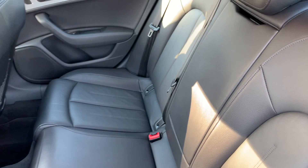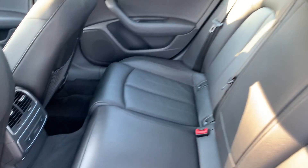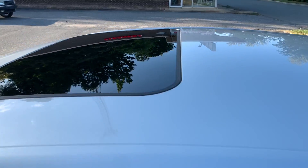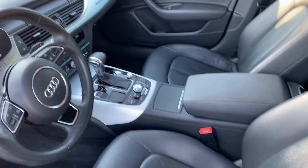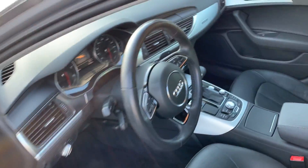Wow, look at the interior — even smells like a new Audi on the inside. Rear heated seats, nice brushed aluminum, moonroof, navigation with backup camera, Bluetooth, heated seats, heated steering wheel — just all the options you'd want in your Audi.